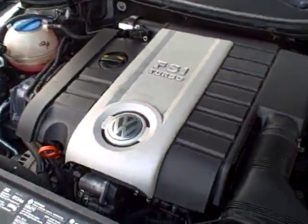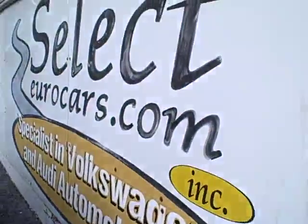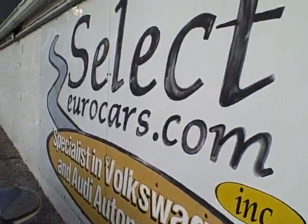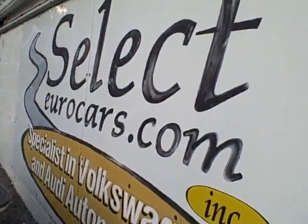So please give us a call, send us an email, instant message, or come and enjoy here at Select Your Cars. We're open seven days a week. This stick shift Passat will not be here for long.